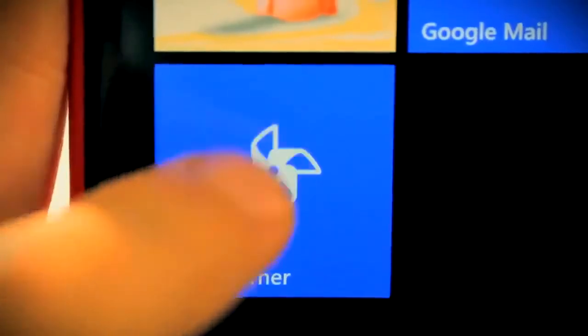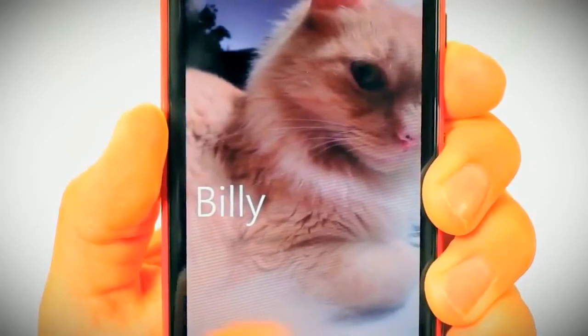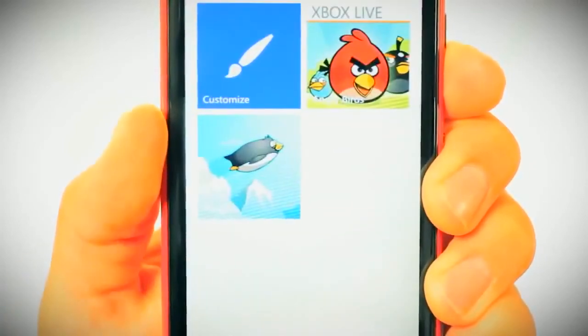an application that allows a dedicated tile for kids so that parents can control which games, music, videos and apps are seen by their child.